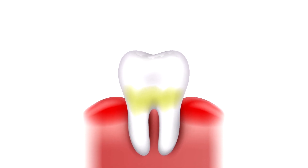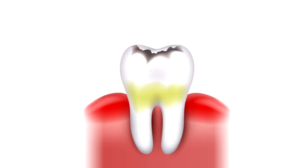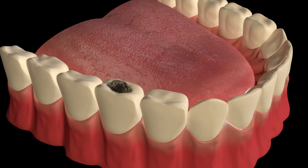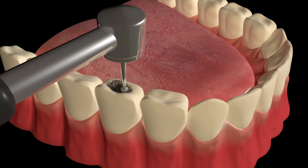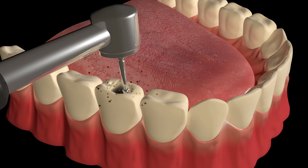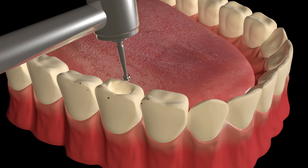If cavities are not treated early, they can grow deeper, reaching the dentin and even the pulp of the tooth. This can lead to pain, infection, and sometimes the need for root canal treatment or tooth extraction. That's why early detection and treatment are essential for maintaining good oral health.